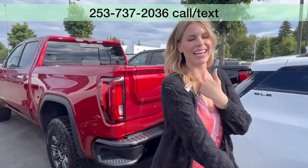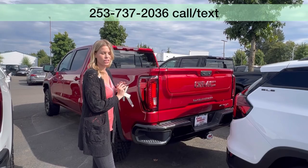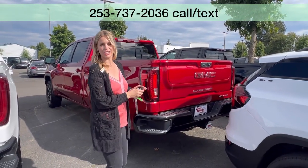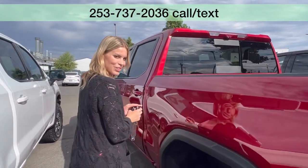It's brand new and has a huge discount. Any questions — call, text, email, or come see me. Hillary here at Valley GMC, and I will be seeing you soon.